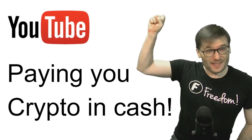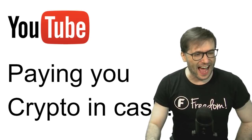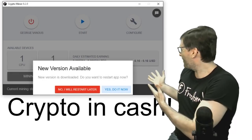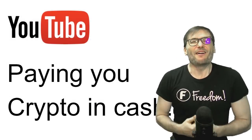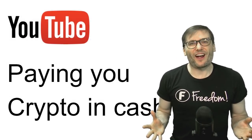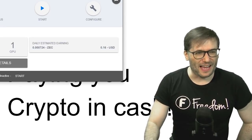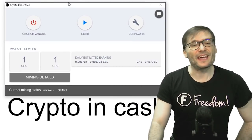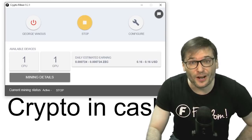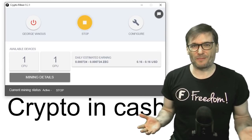Paying you crypto in cash, Freedom Family! Today I will show you exactly how the earnings from your crypto miner are going to get into your bank account at the end of this month, following this process. We are now at version 0.2.1. Where is this money coming from? It's from those of you who've clicked the start button and have let it run while you're sleeping, earning you extra money.